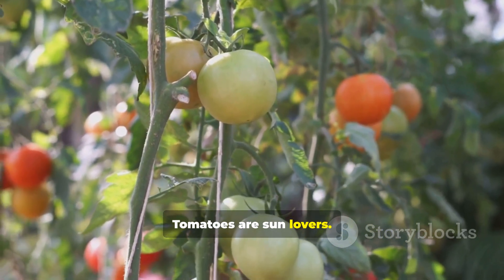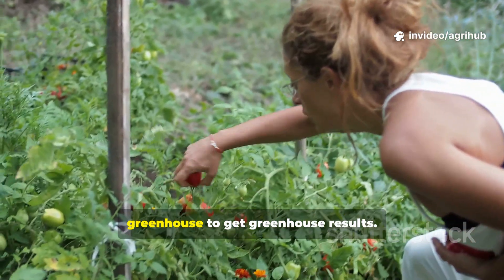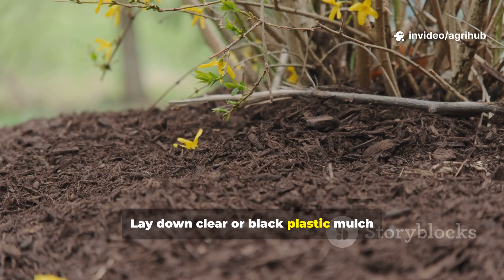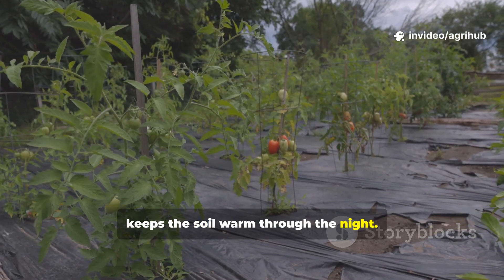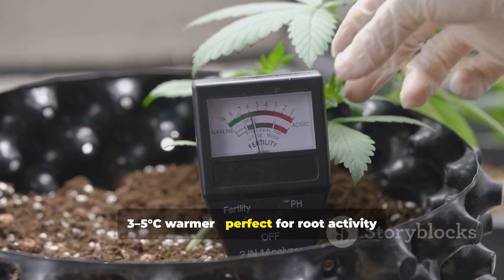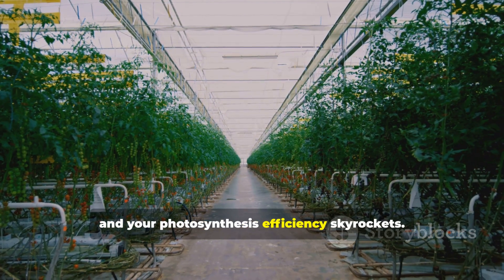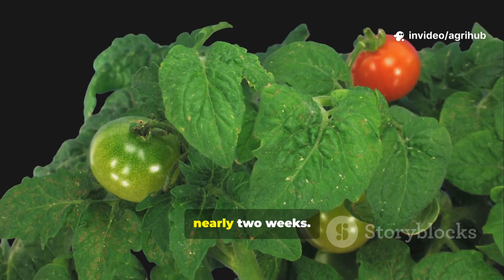Tomatoes are sun lovers. The warmer and more stable the temperature, the faster they develop. But you don't need an expensive greenhouse to get greenhouse results. Here's a trick professional growers use: the plastic mulch microclimate. Lay down clear or black plastic mulch around your tomato bed. This traps heat during the day and keeps the soil warm through the night. Your soil temperature stays 3-5 degrees Celsius warmer, perfect for root activity and nutrient uptake. Combine this with reflective white sheets on the sides to bounce light onto the lower leaves, and your photosynthesis efficiency skyrockets. It's a simple physical trick, but one that can accelerate tomato growth by nearly two weeks.